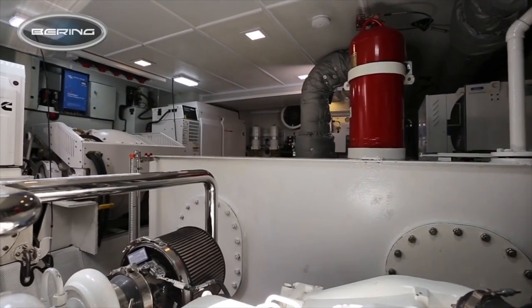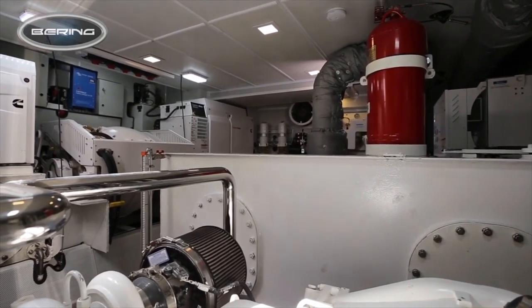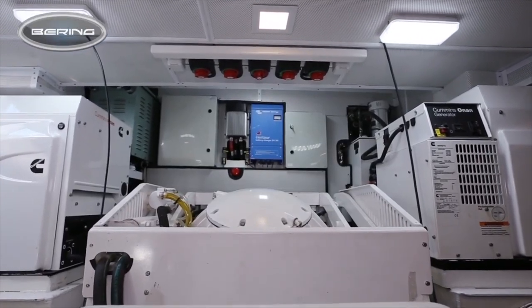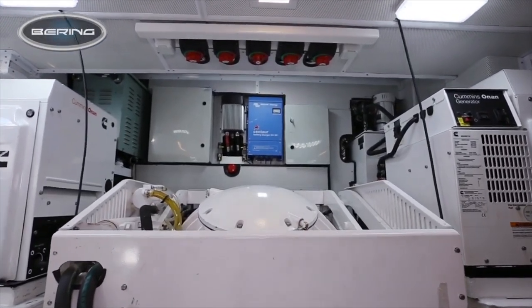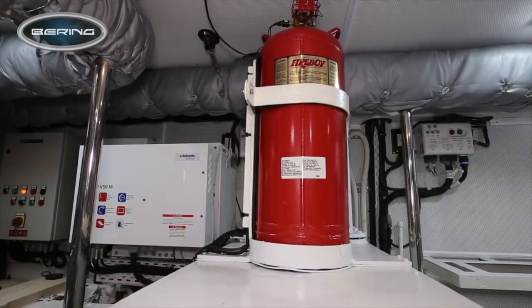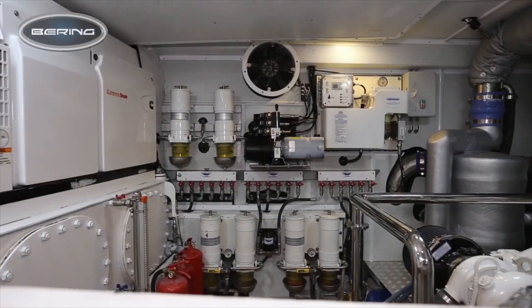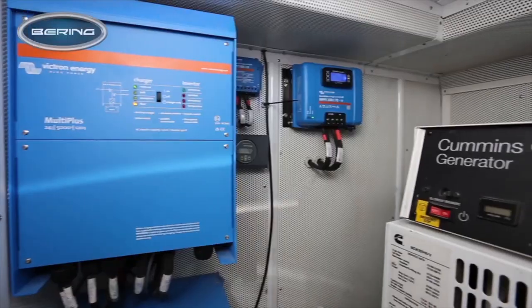At the heart of this explorer yacht is a twin 305 horsepower Cummins QSB 6.7 engines. These are what will take this full-displacement steel and aluminium boat to a maximum speed of 10 knots.